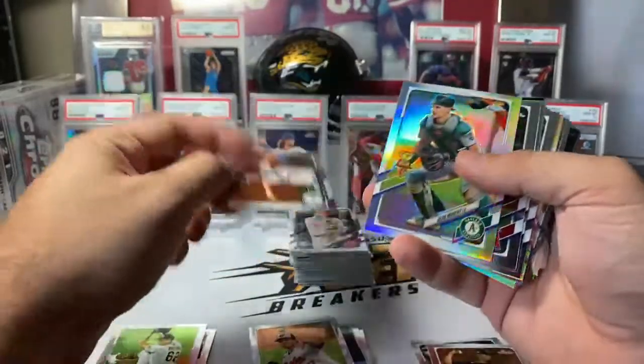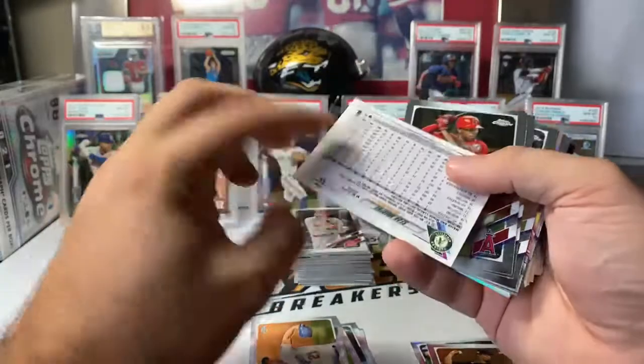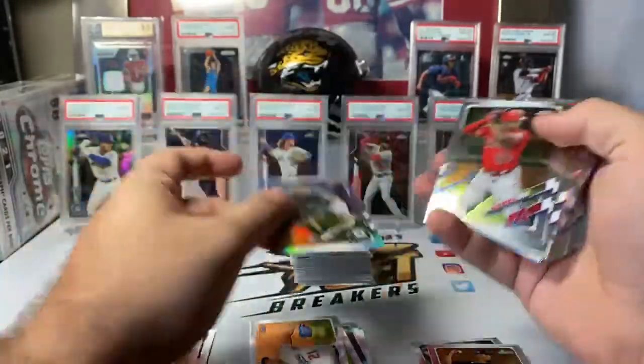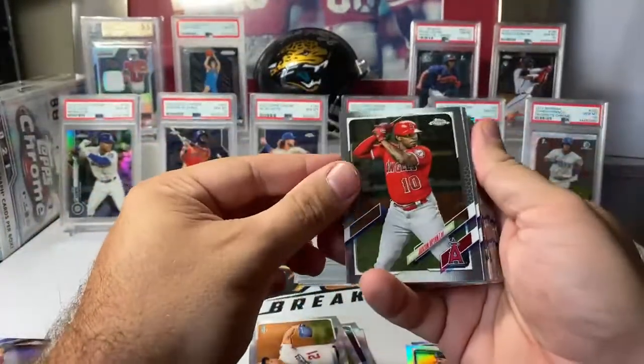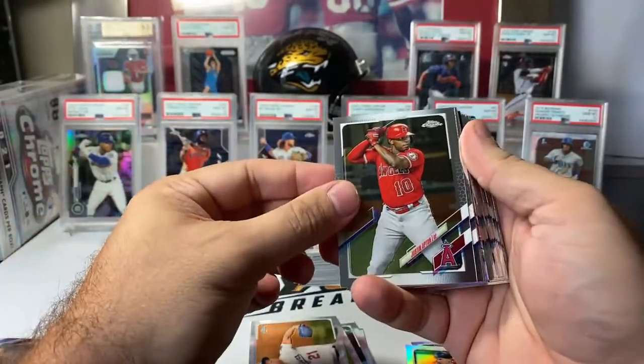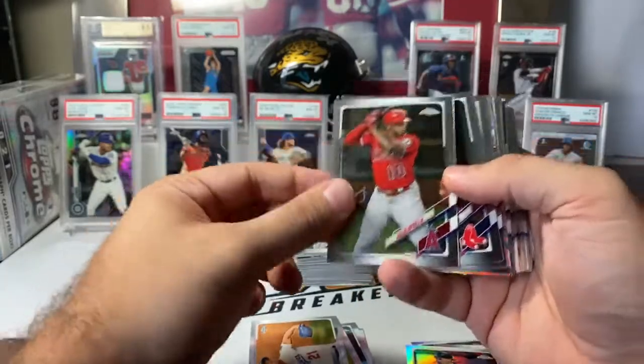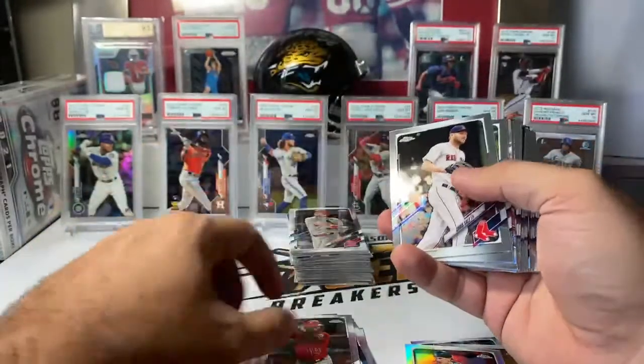Walker Buehler base. Sean Murphy on a refractor, unnumbered. Justin Upton — I knew him as a kid. He and my younger brother were really good friends in the Tidewater area; he used to sleep over at our house all the time. It's still so weird seeing him on a baseball card. Number one overall pick in the draft.